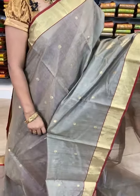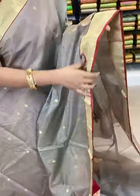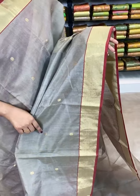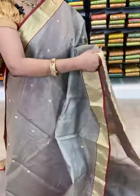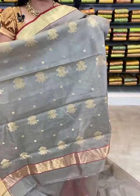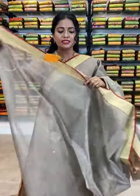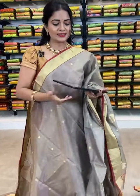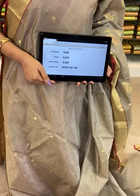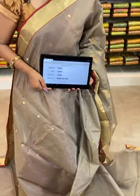Wow, lovely gray color saree — all over we have rudraksha bootis. Coming to the border, it's golden zari border, both sides highlighted with maroon color. Pallu with beautiful florals all over, and in the edge golden zari stripes. Plain gray color blouse with golden zari border. Saree code T696 — actual price ₹4650, offer price ₹3260 only. Let's move on to another pretty saree from Kala Mandir.